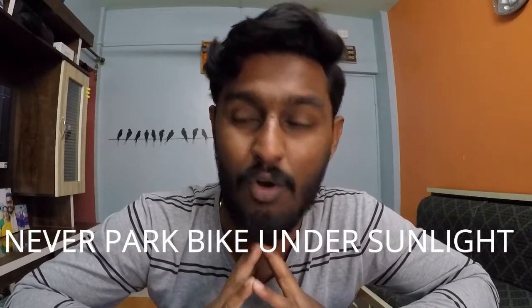Point eight — this is very important and few people know this: never park your bike under direct sunlight. Always try to park your bike in the shade. If your tank gets warm, the fuel will evaporate. For example, take some water in a vessel and boil it on the gas — that water evaporates. The same thing happens with petrol. Your tank is like the vessel and the fuel inside is the water. The warmer it gets, the more it evaporates. So never park your bike under the sun.